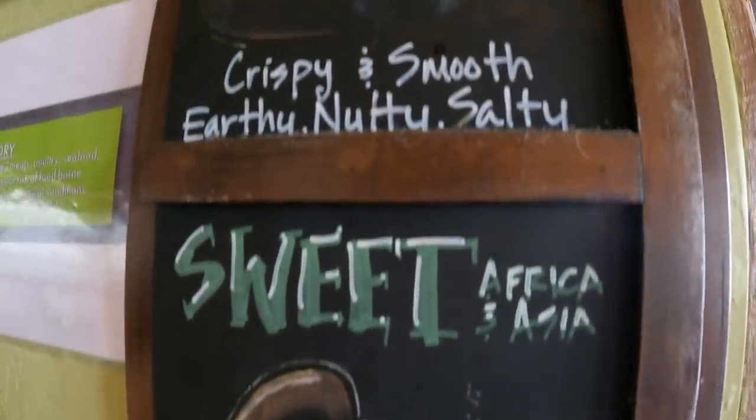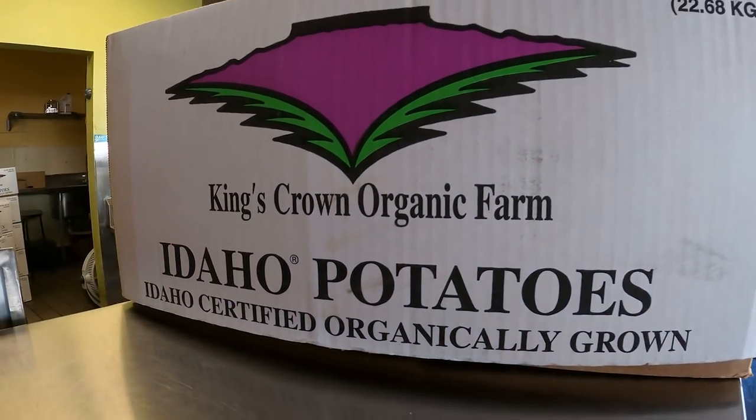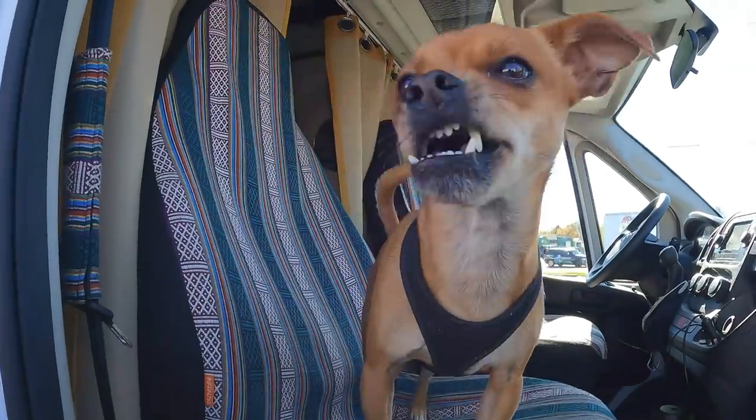Boise Fry Company was absolutely delicious. I don't know if it's the best french fry I've ever had in my life, but those are very tasty. All the dipping sauces and the salts were really cool. I think what makes them so unique is all the different types of selections they have and the fact that they cut them differently every day. They're all organic and locally sourced here in Idaho. Definitely worth checking out Boise Fry Company here in Boise. Paco agrees.